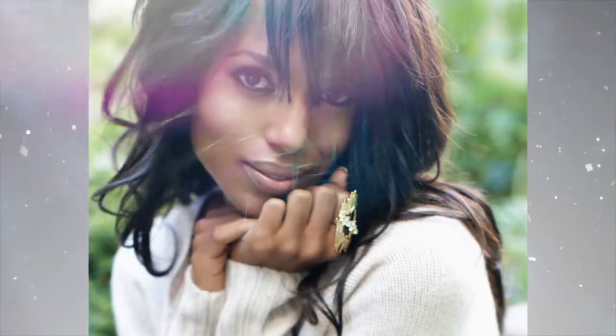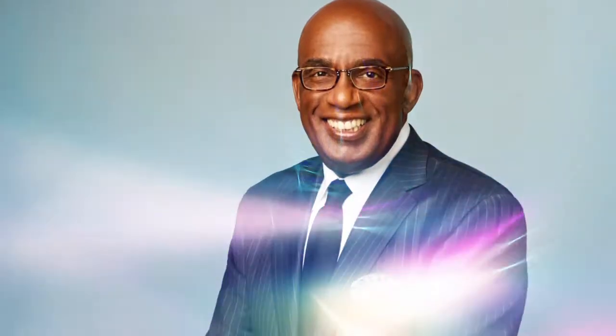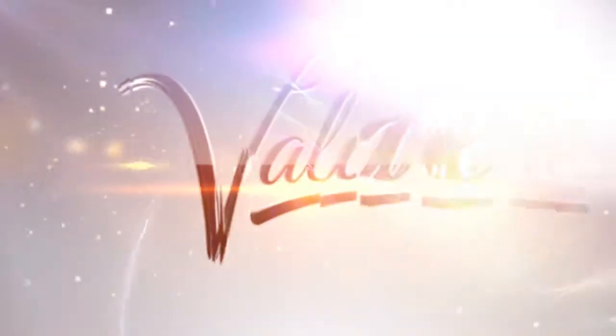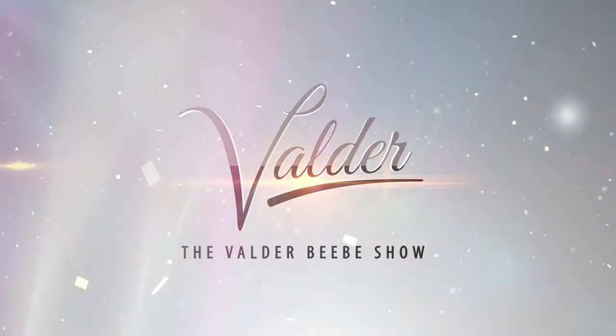Hello, I'm Valder Beebe, the host and visionary of The Valder Beebe Show's That Celebrity Interview. Good morning, Dallas, Texas. It's springtime, but I know it doesn't feel like that because it's kind of cold today in both places.